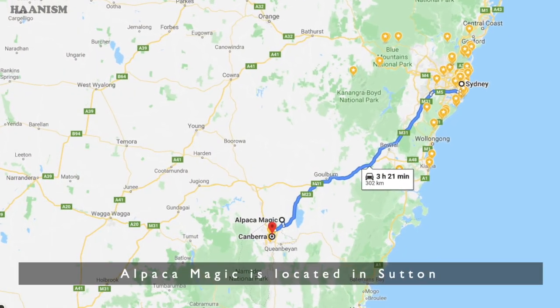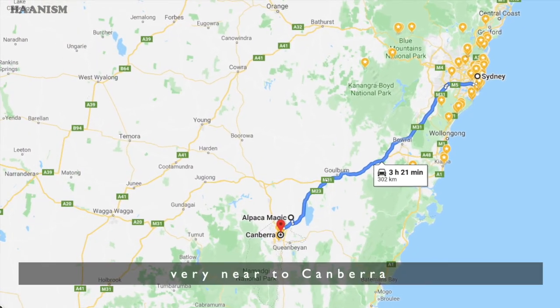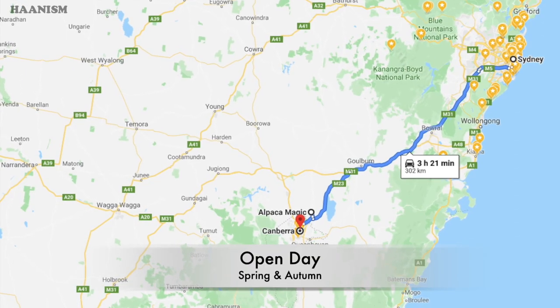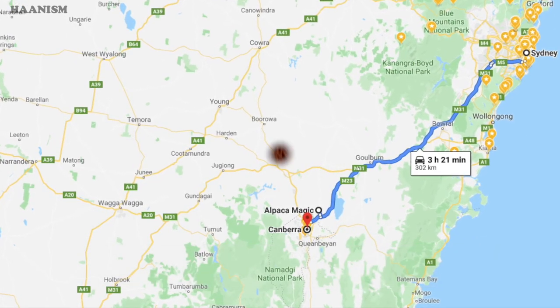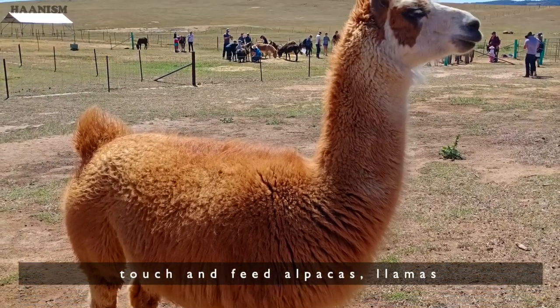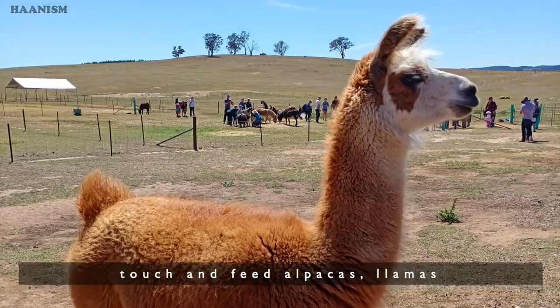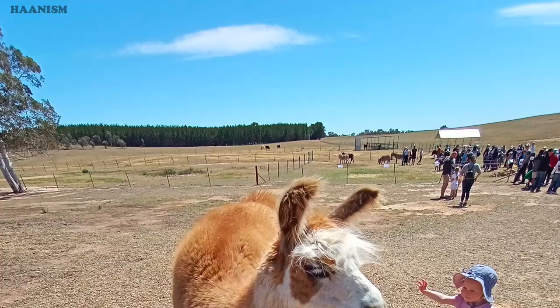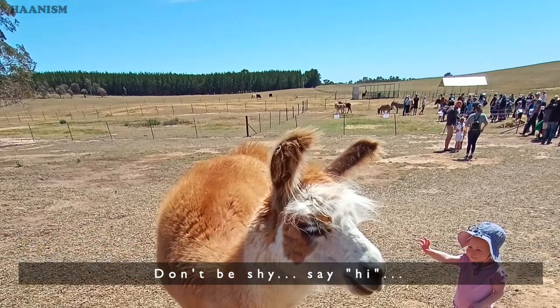Alpaca Magic is located in Sutton, very near to Canberra. Their open day is held twice a year, in spring and autumn. Free entrance, and you get to see, touch and feed alpacas, llamas as well as donkeys. Don't be shy, say hi!